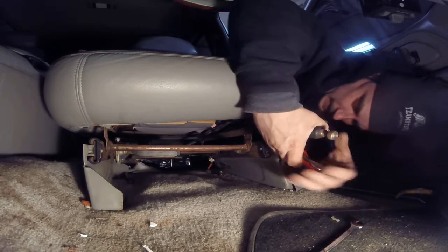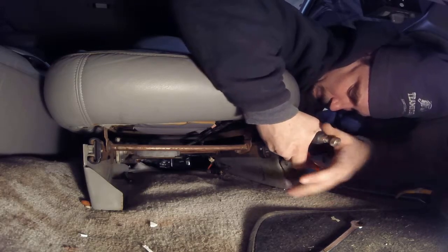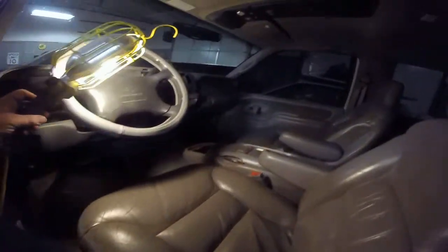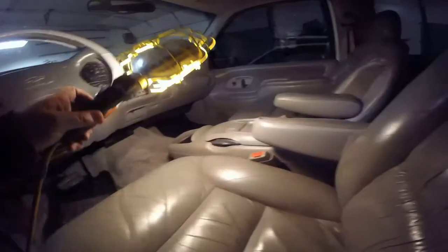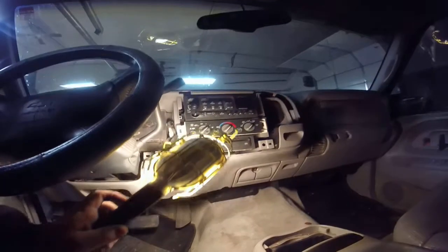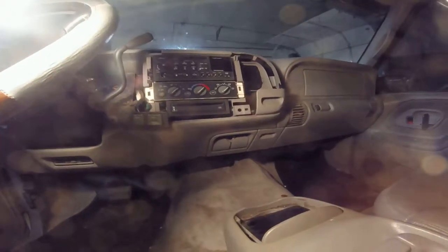Now you might ask why I don't just get a new seat. A lot of these mid-90s trucks — the seats are always all torn up. This one's only got one little hole that I could probably fix. The rest of the interior is immaculate. I got the dash out of it so I'm going to put a stereo in it.